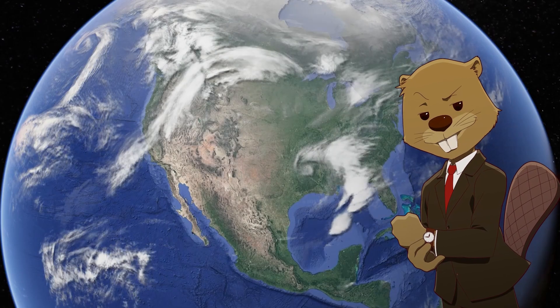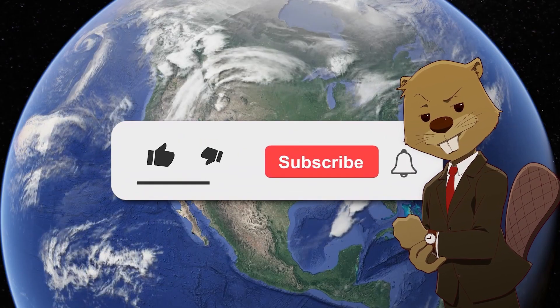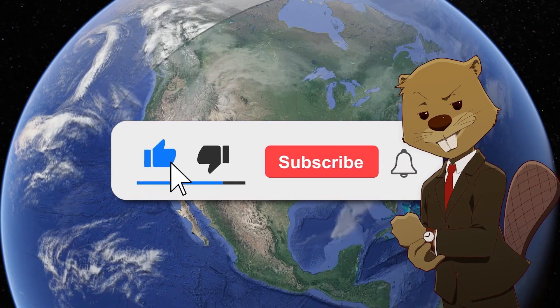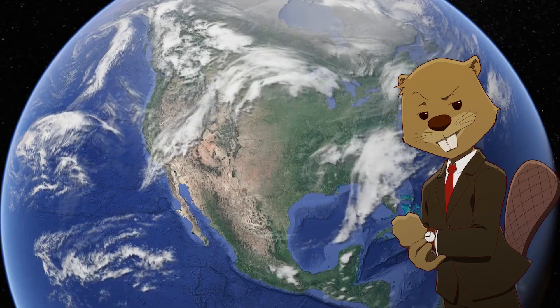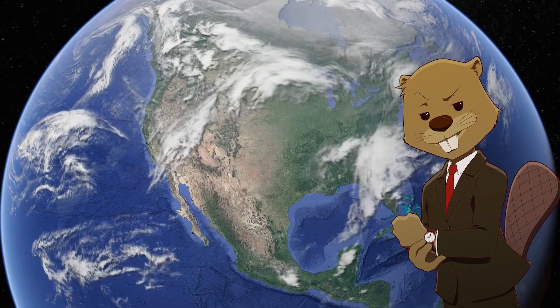Before that, I wanted to quickly ask if you would please consider subscribing to the channel. We make content like this every single week, exploring different geography-related topics, so if that interests you, please click the subscribe button below. Thank you!